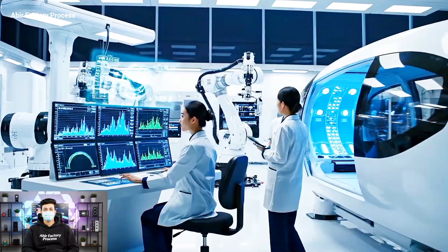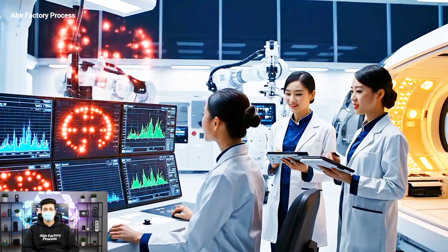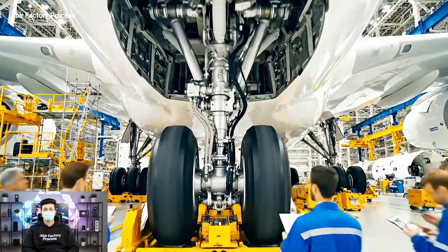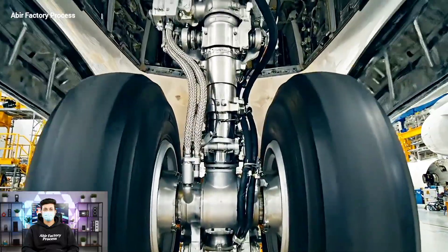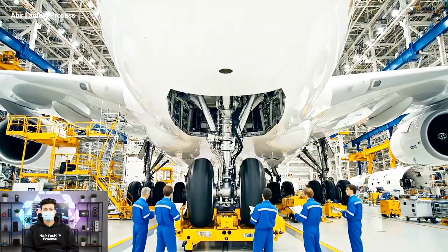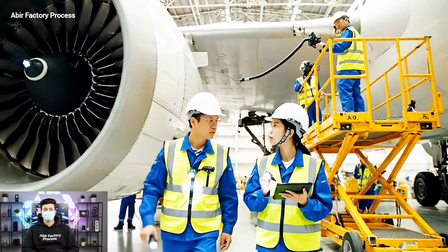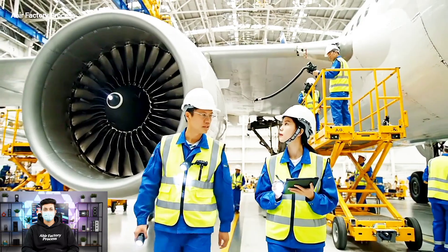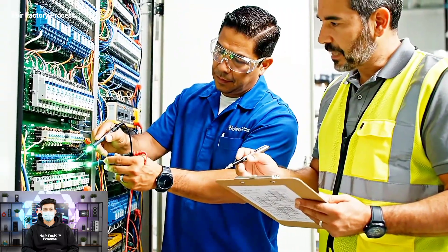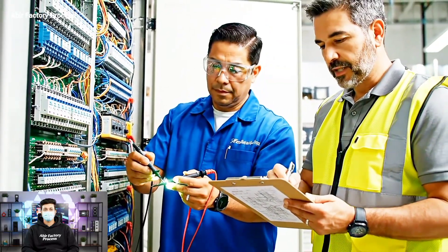The blue spectrum readings look stable now. Confirmed. Moving to the amber sequence. The gap measurement on this seam is out of tolerance. Understood — I'm logging the discrepancy now. The reading on this leg is stable now. Yes, that aligns with the diagram. We can sign off on this section.